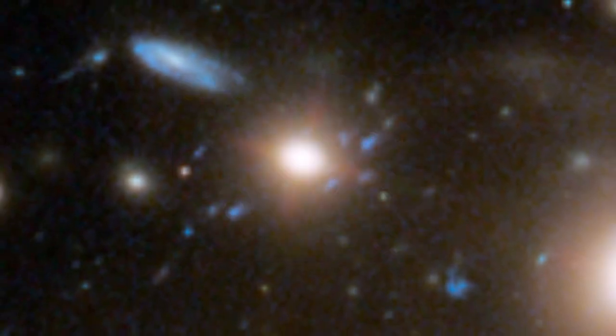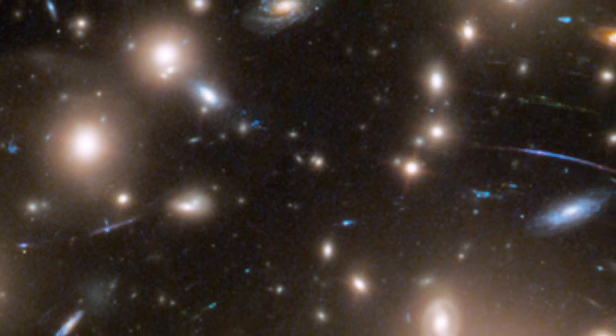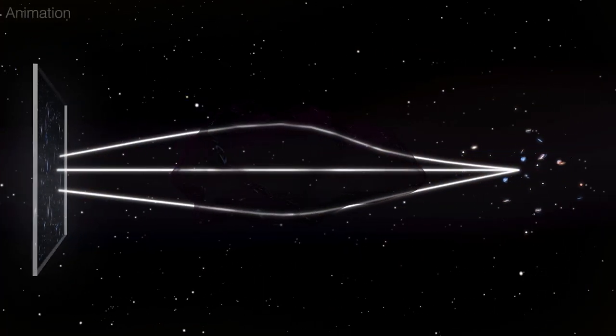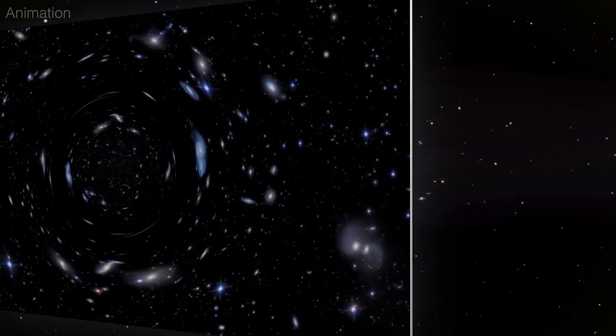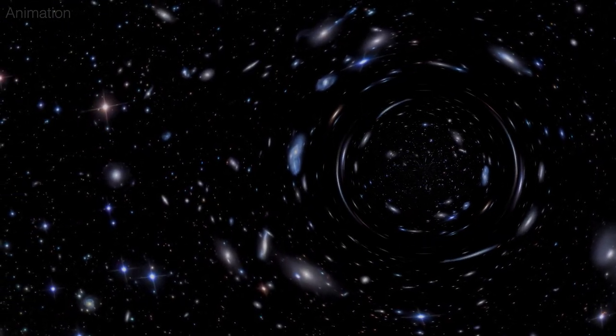This detection was possible through a phenomenon called gravitational lensing, as first predicted by Einstein's theory of general relativity. In this case, the immense gravity of the galaxy cluster Abell 370 both bent and magnified the light from the more distant supernova located behind the cluster, like a giant cosmic lens.